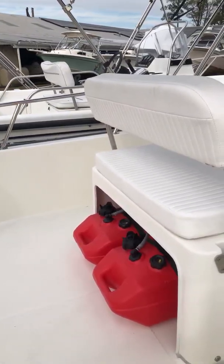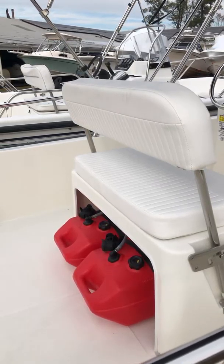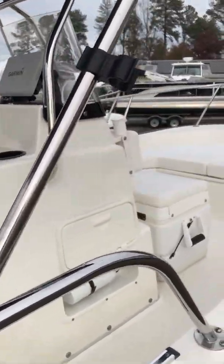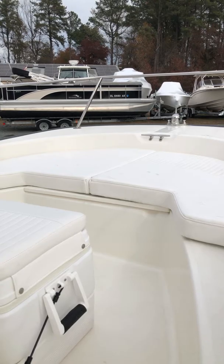Two six-gallon above deck fuel tanks. And underneath the bow cushion is your anchor locker.